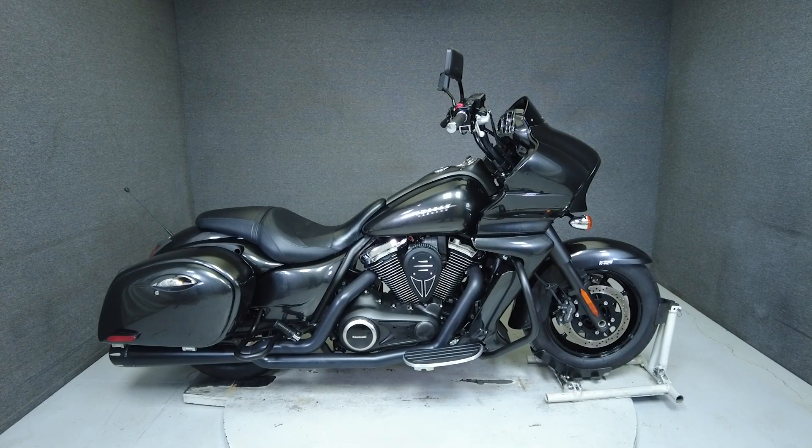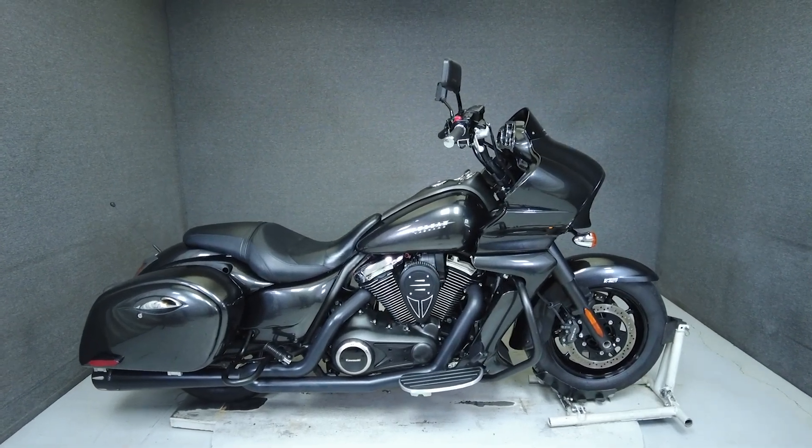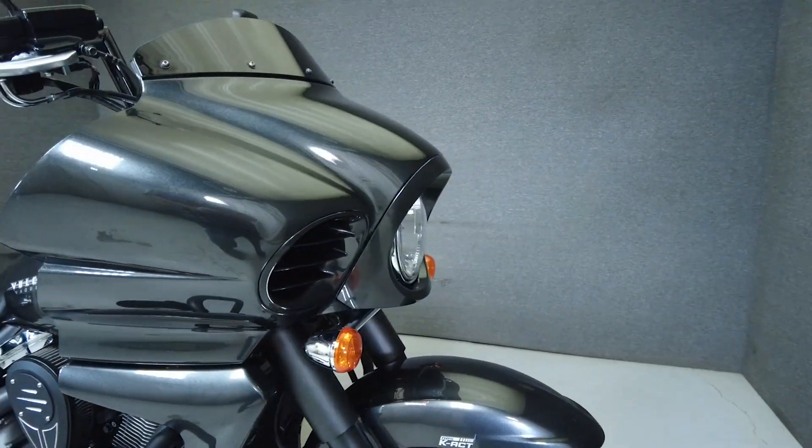Hey everyone, this is Keegan from National Power Sports. This 2015 Kawasaki Vulcan Vaquero with 17,041 miles passes New Hampshire State Inspection and runs well.